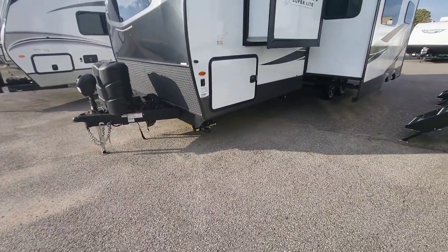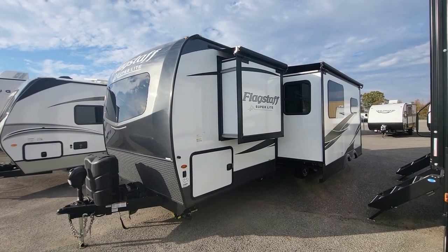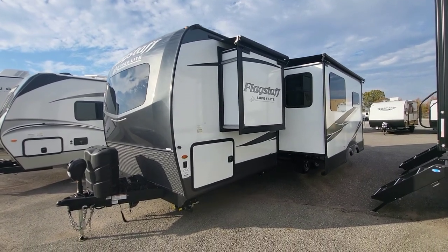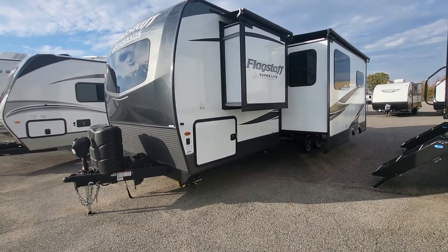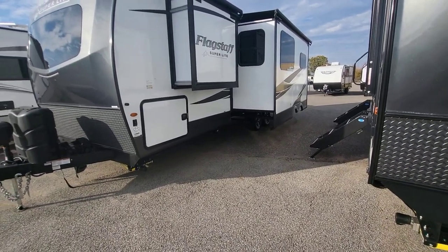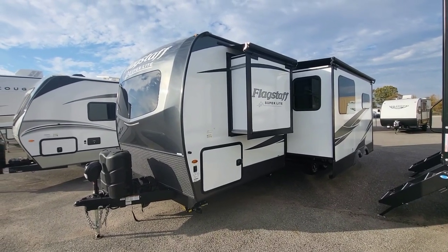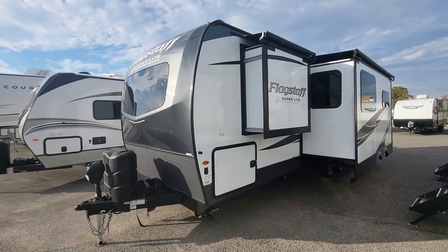The frame here has a nice amount of clearance, but it's definitely not set up for off-road per se, except that this includes torsion axles. They've dropped the leaf springs out of this — you don't have leaf springs on your axles here, they're torsion. That ride and tow ability is going to be so much higher than what you normally see.